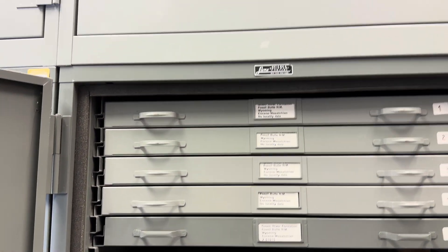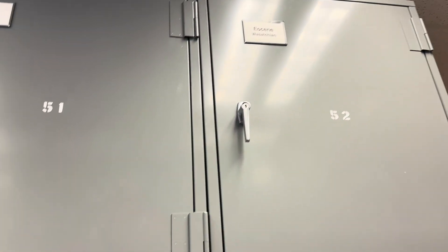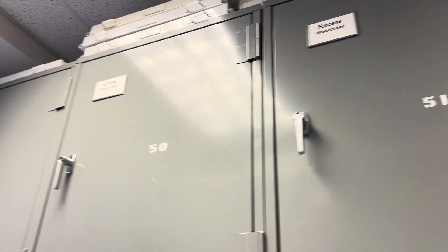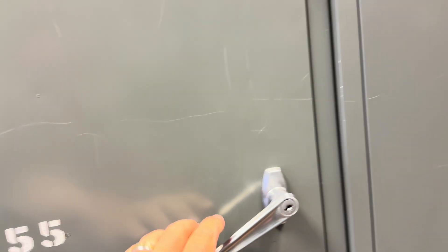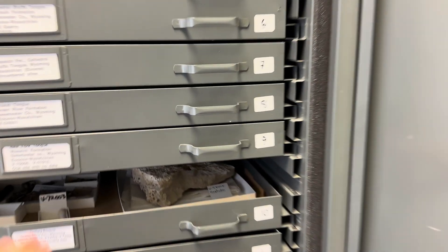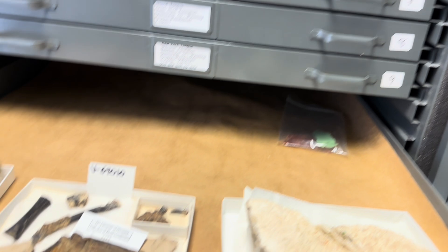So there's all this cool stuff — just row after row, case after case of it. Interested scholars come here and go through the specimens, work on studies, write them up, hopefully publish it. It's all here, it's all public — you have to have a reason to want to see this stuff; you can't just walk in and say 'show me fossils.'